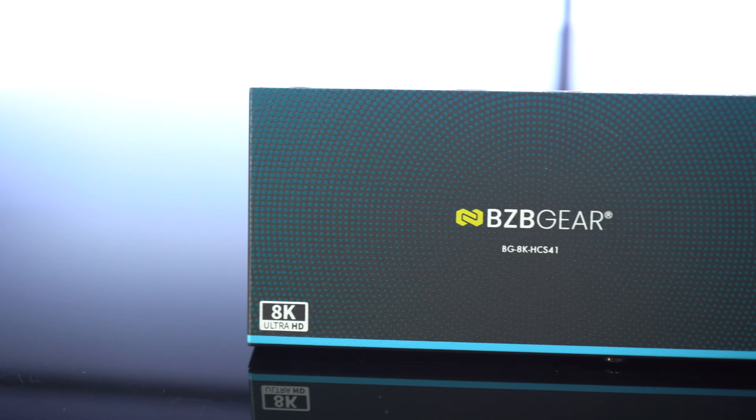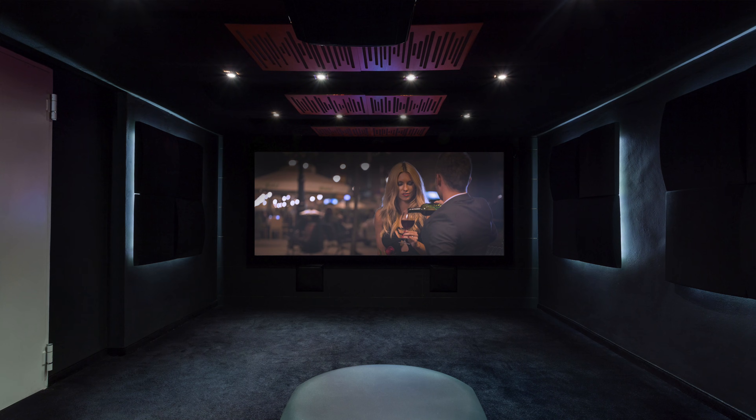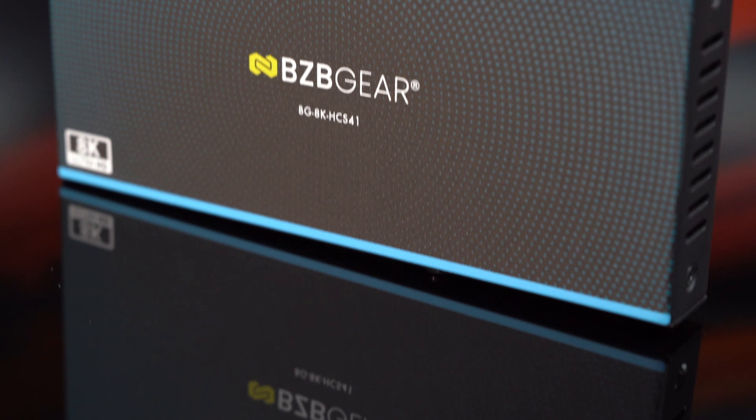Sleek, compact, and rack-friendly, the BG8K-HCS41 is perfect for high-end home theaters, serious gaming rigs, and professional AV setups. Plug in, switch effortlessly. See the unbelievable.